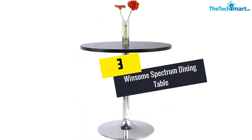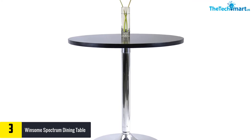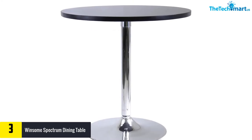At number three we have the Winsome Spectrum dining table. Winsome Spectrum tables are a unique round dining table with chrome color legs and other contemporary designs. The legs are also made of metal to provide further stability.